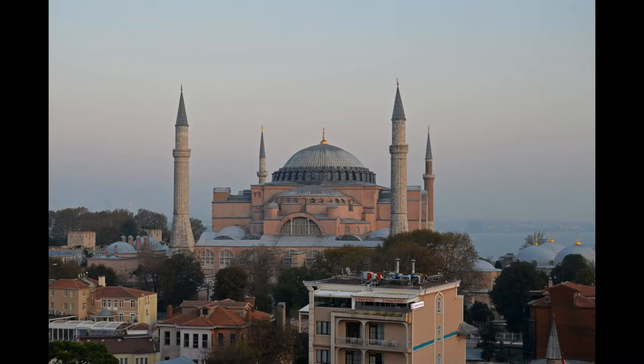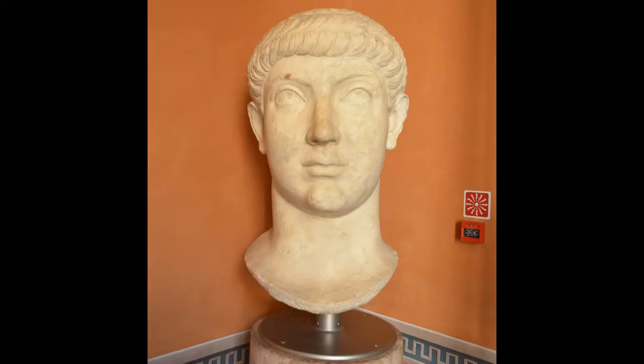The first basilica on the site of Hagia Sophia, then known as the Great Church, was completed by Constantius in 360.